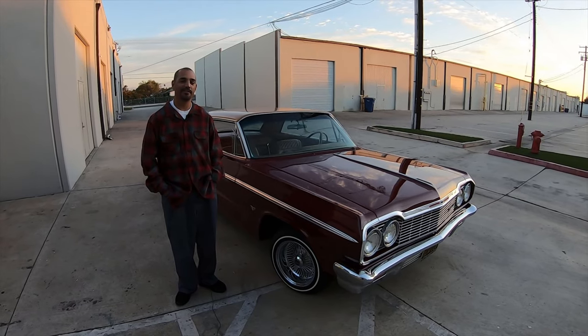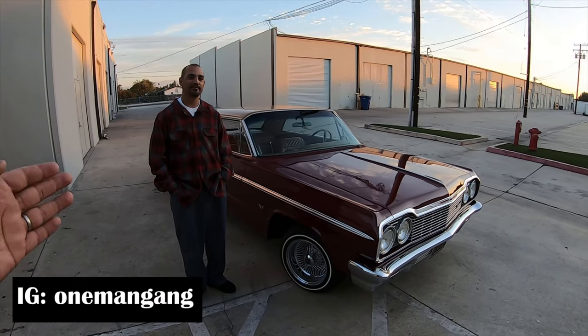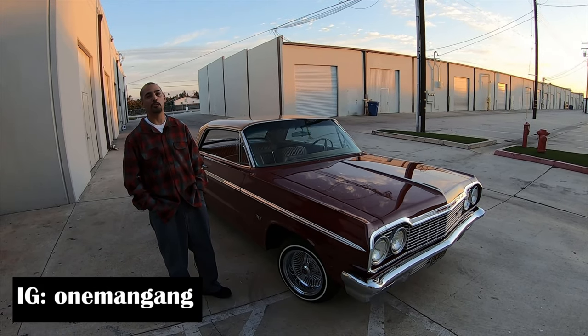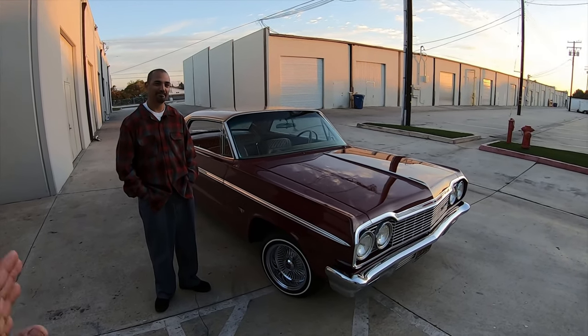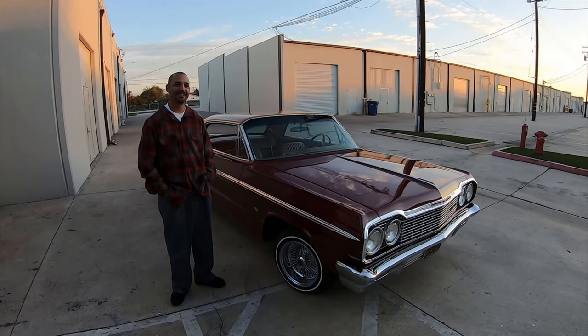Welcome back to Automotive Anatomy. Today we have the pleasure of having Frankie. Thank you so much for making the time for us. Tell us what you drive. I drive a 1964 Chevrolet Impala Super Sport. This is officially the most classic car we've featured on the channel, and everybody who follows knows the soft spot I have for Impalas, especially the 63 and 64.